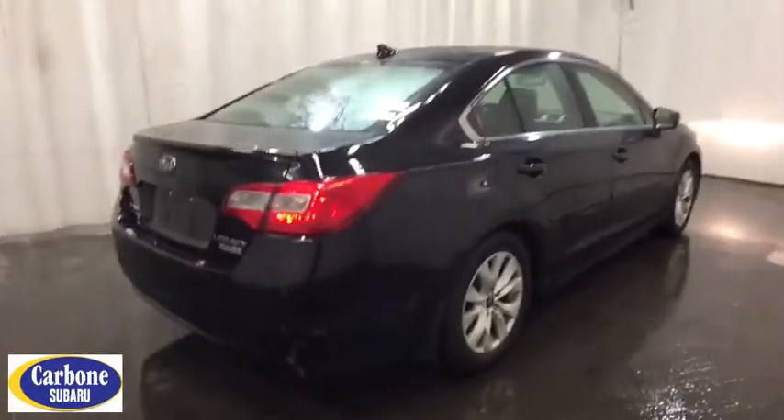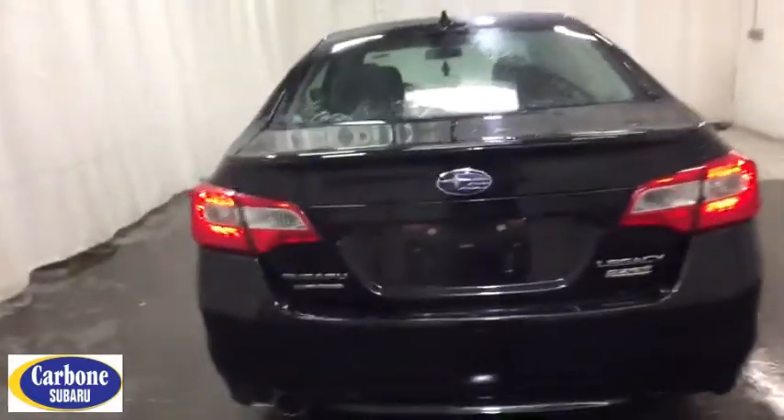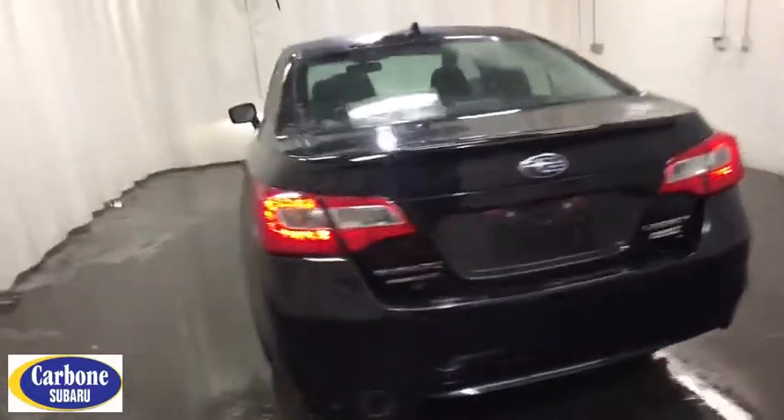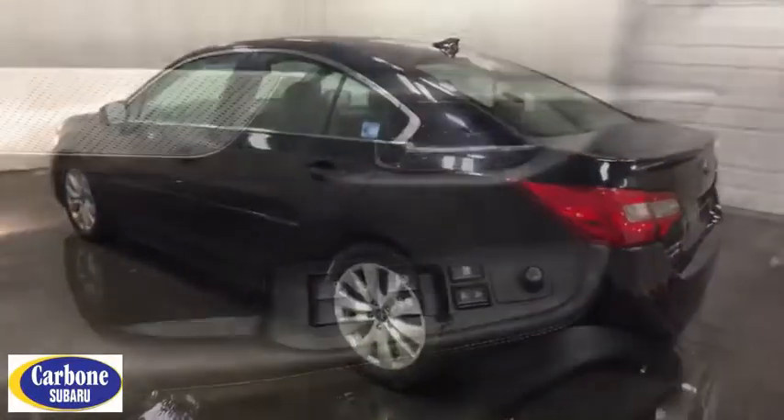Traction control, steering wheel audio controls, keyless entry, stability control, backup camera, all-wheel drive, anti-lock braking system, Bluetooth, leather-wrapped steering wheel, adjustable steering wheel, power steering, cruise control.